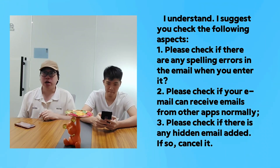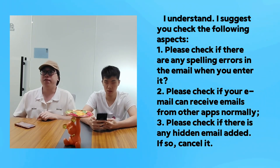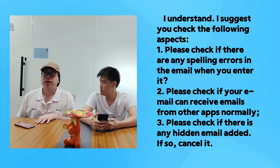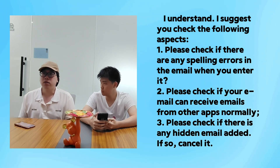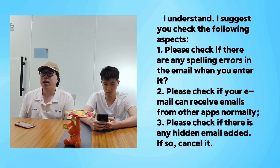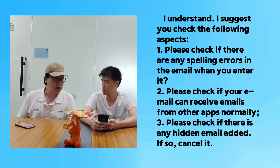I understand. I suggest you check the following aspects. First, please check if there is any spelling error in the email address when you enter it. Second, please check if your mailbox can receive emails from other senders normally. Third, please check if there is any hidden mailbox filter added — if so, cancel it.